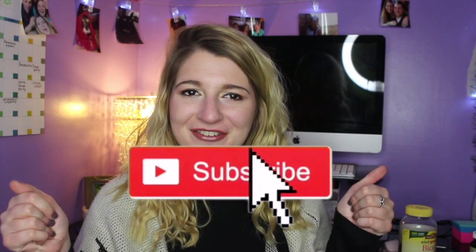Thank you guys so much for watching my video and continuing to watch my channel. If you haven't already subscribed, hit the button right here. Don't forget to give this video a big thumbs up because it really helps me out. And if you don't already have post notifications turned on, hit the little bell. I will see you guys next time. Bye!